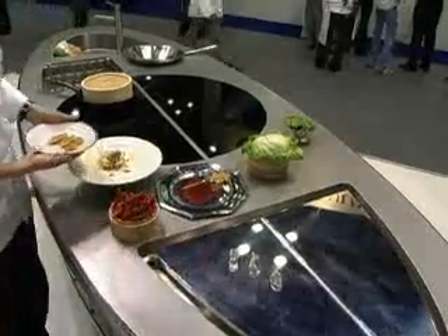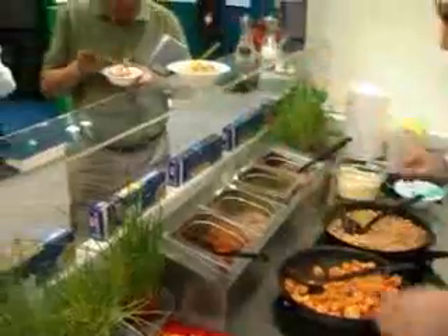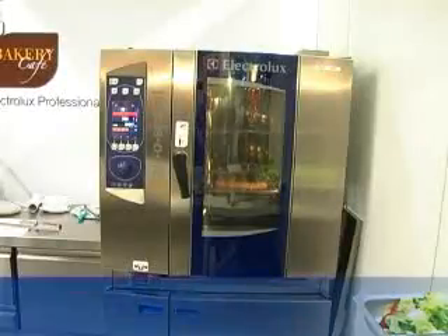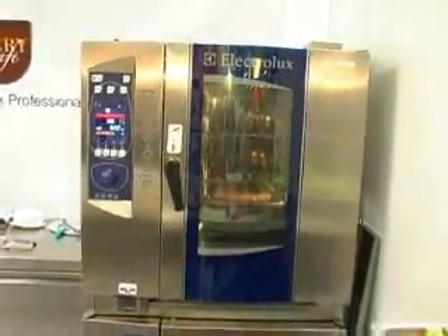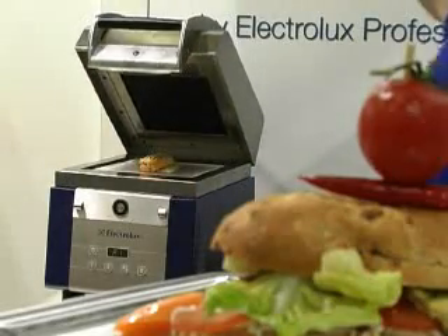Electrolux has developed the quickest technology for those customers whose main objective is to serve high quality food within short time. One example is the Aerosped, the quickest combi oven in the world, four times faster than conventional equipment. Also, hot and crispy sandwiches can be served in 30 seconds.